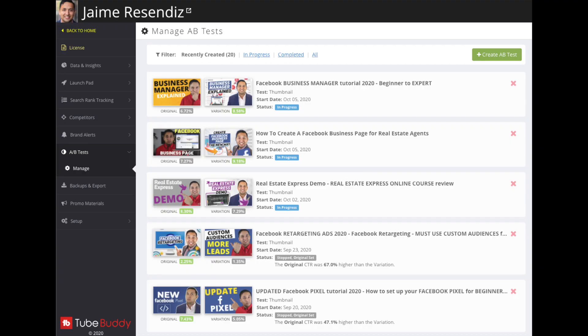The one feature that makes TubeBuddy absolutely worth it over vidIQ and any other extension is the A/B testing with your thumbnails. It automates your thumbnail split testing with minimal effort on your part. It saves you so much time and gives you so many more views. You can be split testing as many videos as you want and only select the winners — the ones with a higher click-through rate — which means you're going to get more views. Whether you're monetized or not, getting more views on YouTube is where it's at.